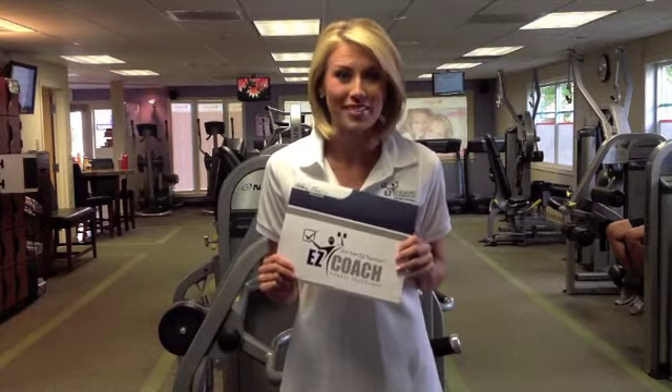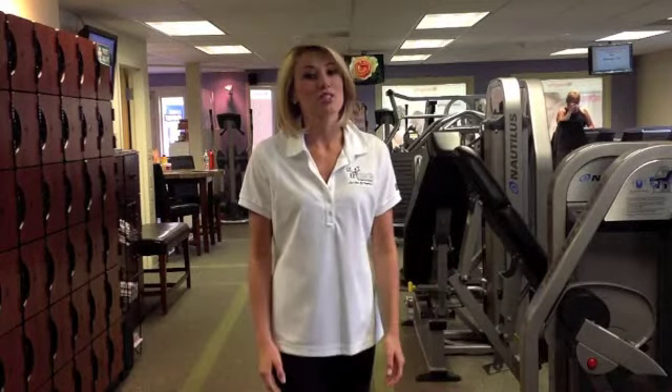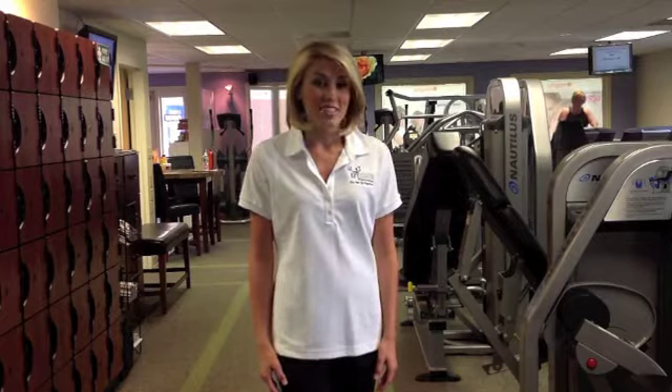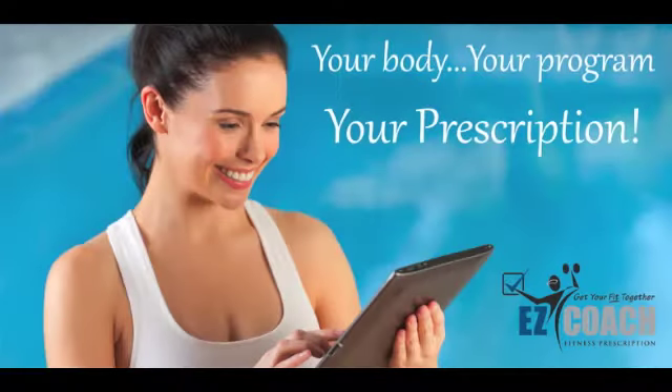It's that simple. So don't let another member walk out the door due to lack of results. With EasyCoach, all members will get the results they need while increasing your facility's revenue and retention. To reduce the number of cancellations immediately, contact us today. Take care!